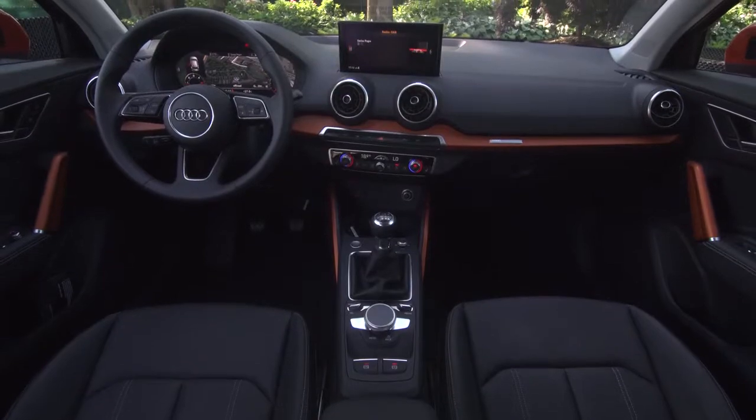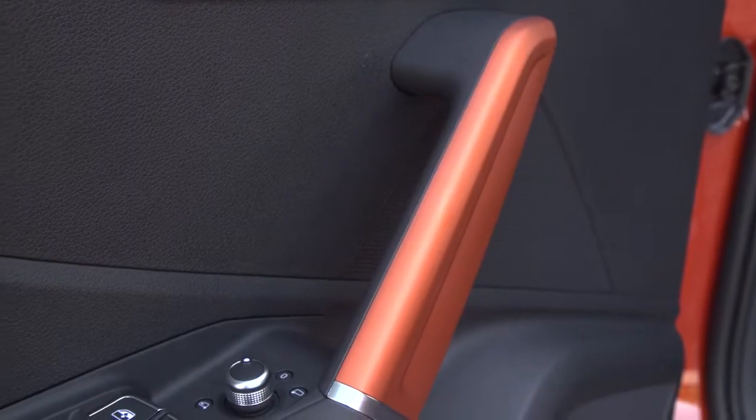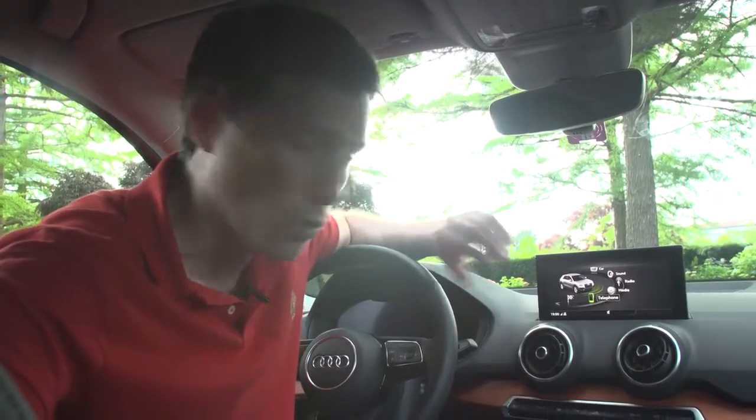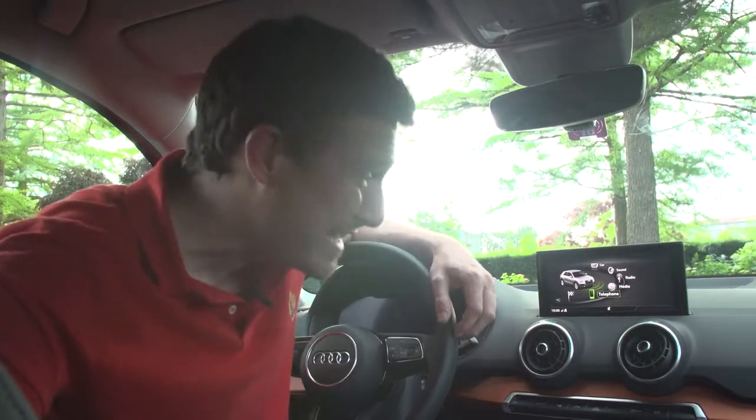The Q2 takes its interior from the A3. However, you can brighten things up with a range of colourful personalisation options. As we know with Audis, everything comes at a bit of a price. As standard you get a 7-inch screen, but this is actually the upgraded 8-inch screen — it's all singing, all dancing. It's got a high-speed graphics processor in it, and it's basically like driving around with a computer in your car.